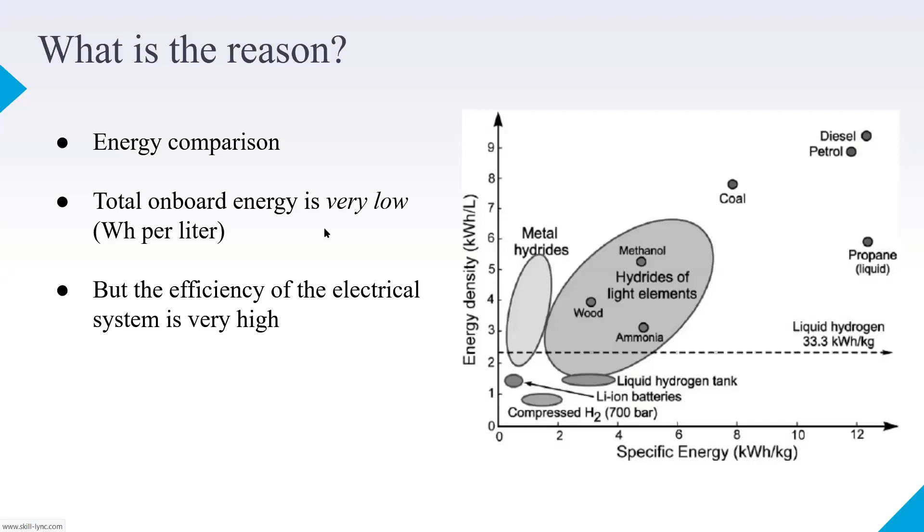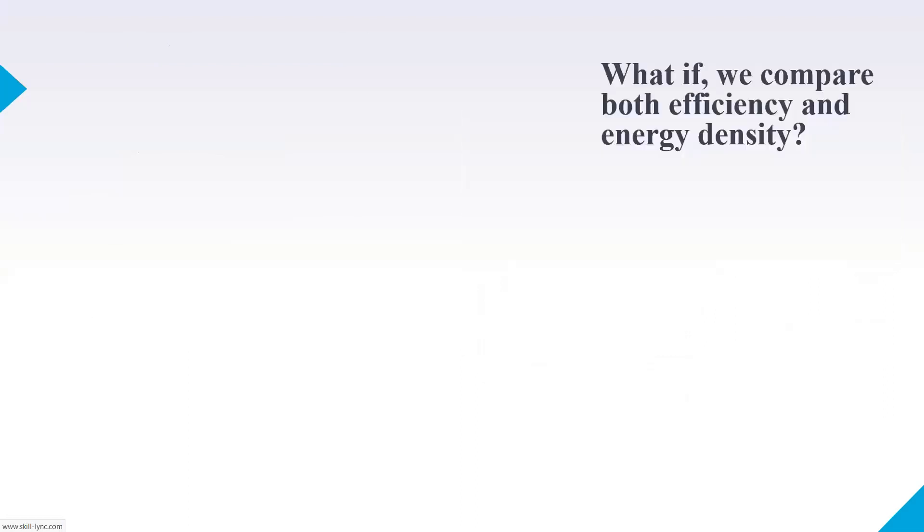So this is one of the main reasons related to the battery — I hope you have clarity on what energy density and power density mean. Let us go ahead and compare both efficiency and energy density together.